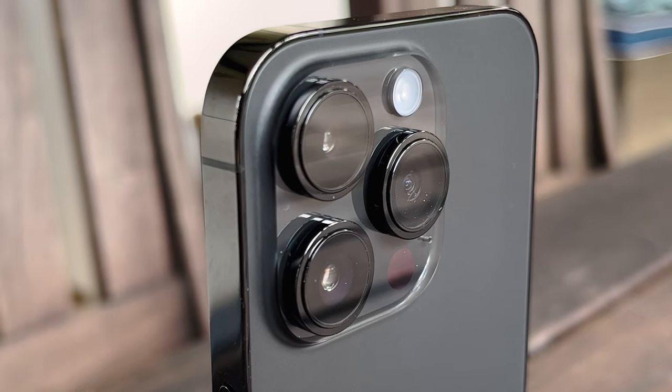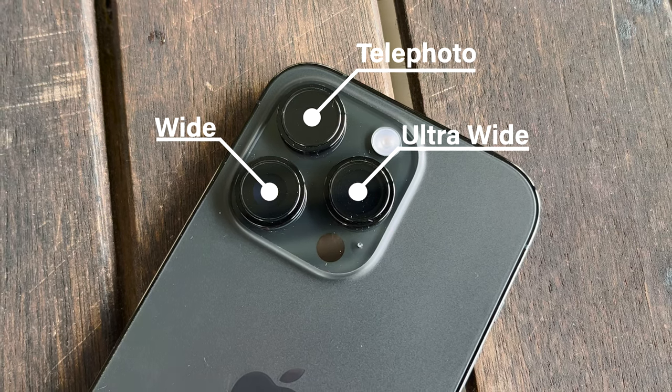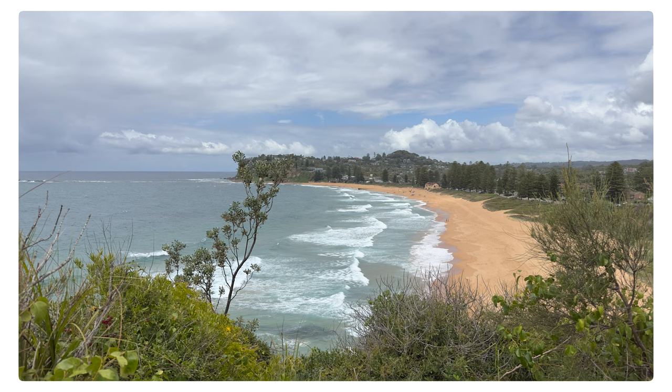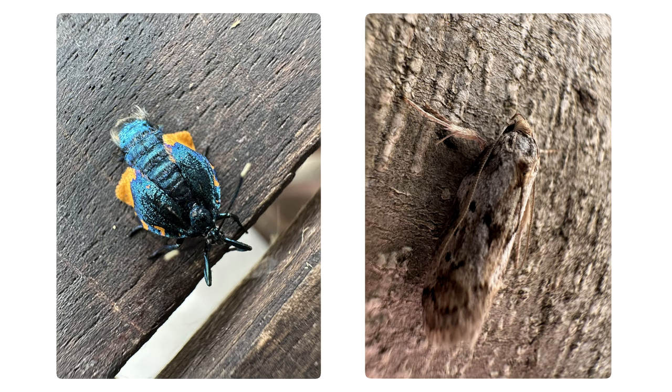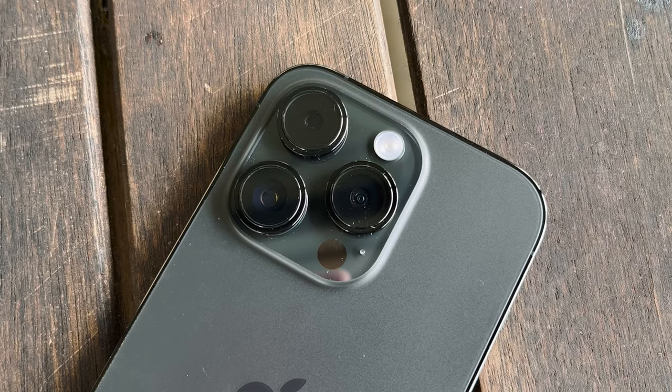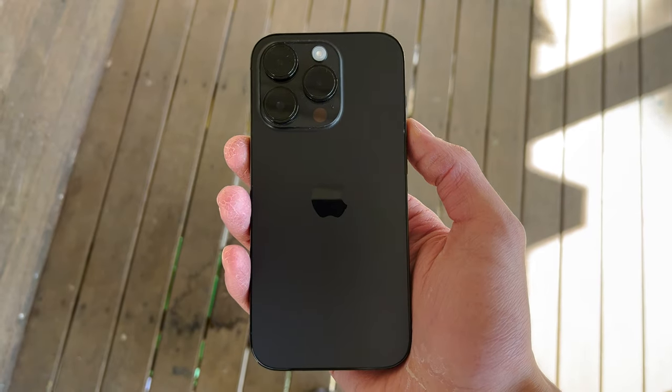As a YouTuber who films all his content on the iPhone 14 Pro — including this A-roll by the way — when upgrading I was most excited about the new Pro camera system, and the camera certainly does not disappoint. Coming from my iPhone 13, videos are so much clearer especially in low light situations, and the 48 megapixel camera really makes my thumbnails look more professional. There is also a 2x mode which crops in on the 48 megapixel sensor — it's a lot clearer than the 3x sensor, so if you're not zooming in it's a great option.